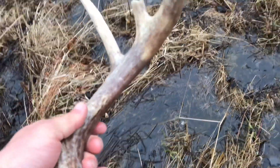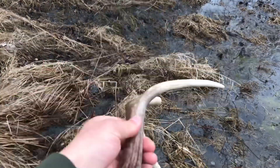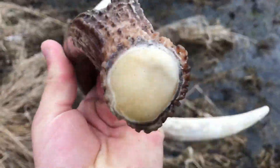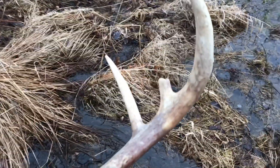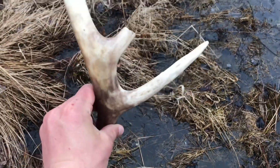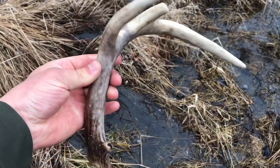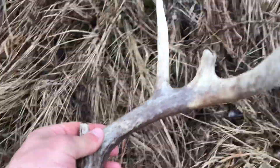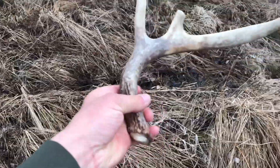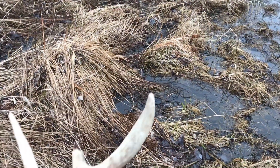Busted off G3, but hey, a shed's a shed — that's beautiful, sitting in the water like that. It's pretty cool. It probably dropped when this was all frozen over. This is probably number 29 or 30 on the year, I'm not even sure. But that's a beauty. Another overcast day — just perfect days to look for sheds.